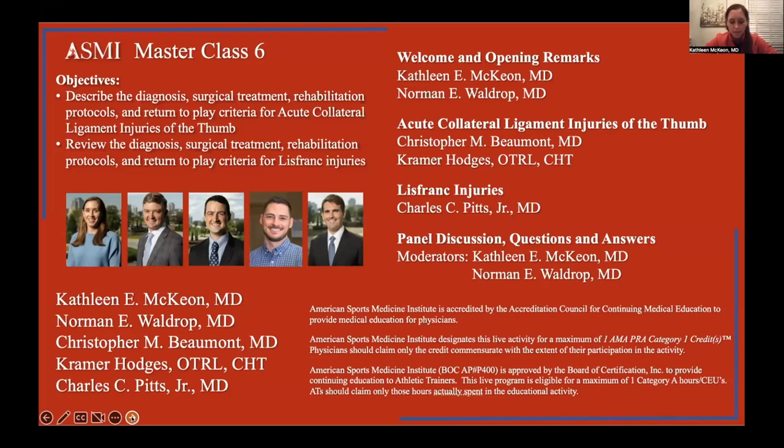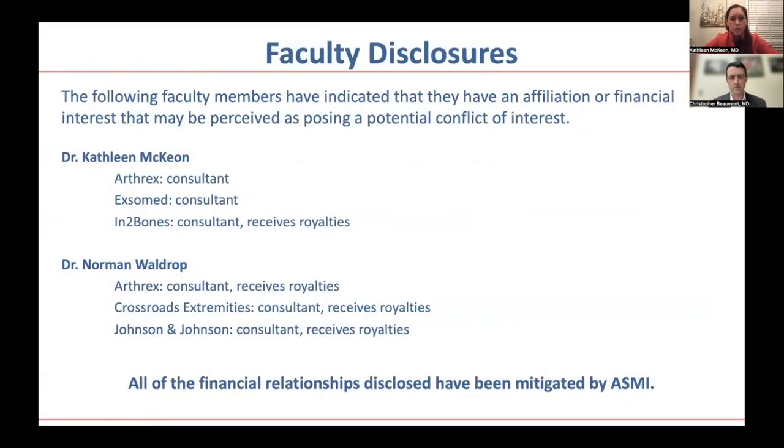We are particularly proud to introduce two of our new orthopedic surgeons: Christopher Beaumont, who is joining me in hand surgery — nobody is more thrilled than I am to have help — and Dr. Pitts, who is helping in foot and ankle. The remainder of our faculty do not have any disclosures.